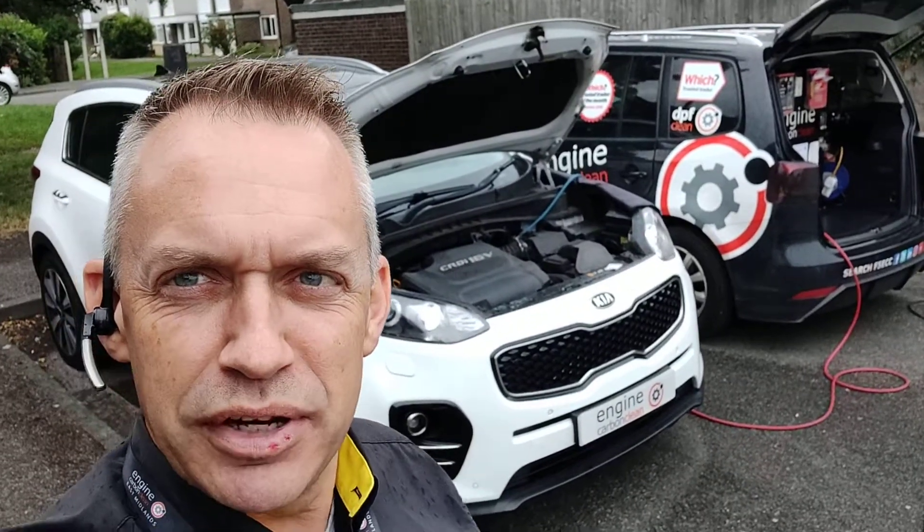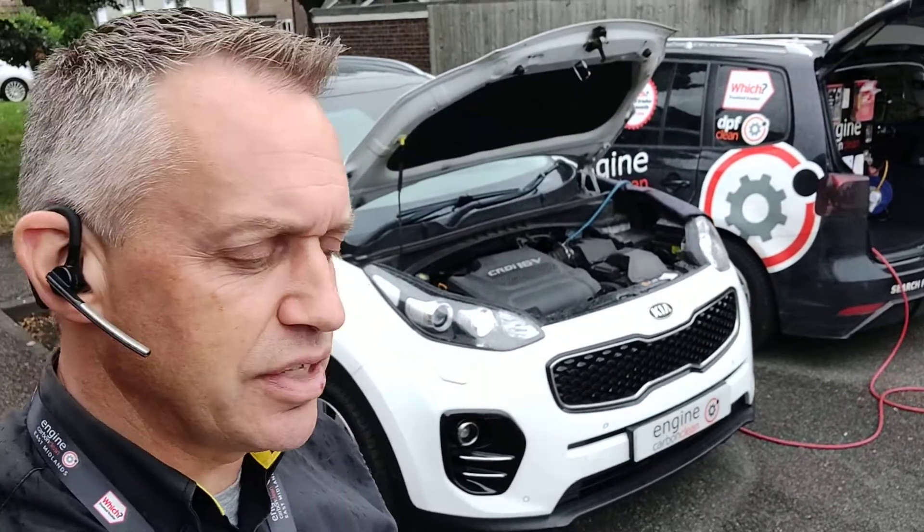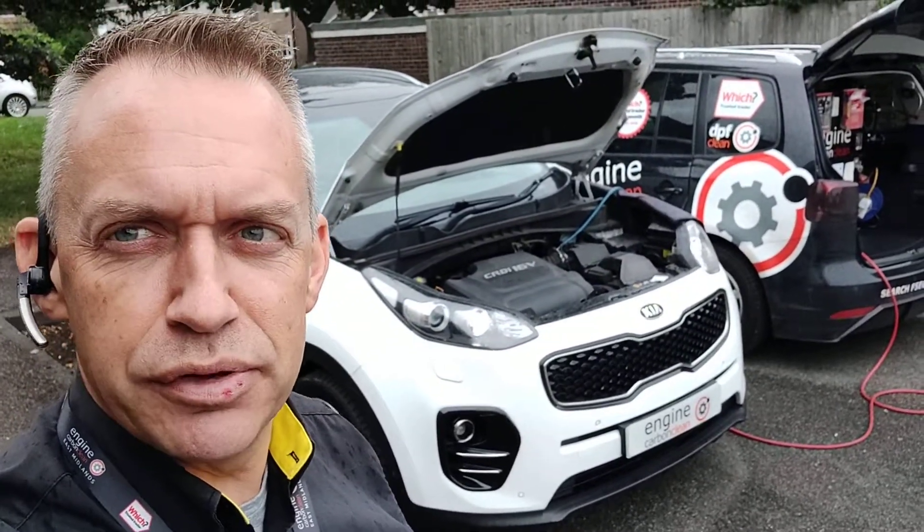Morning. Engine Car McLean — we're dropped down into Nottingham now and it's raining. We've got a Kia Sportage 2 litre diesel, it's a 2016 model, 74,000 on the clock.